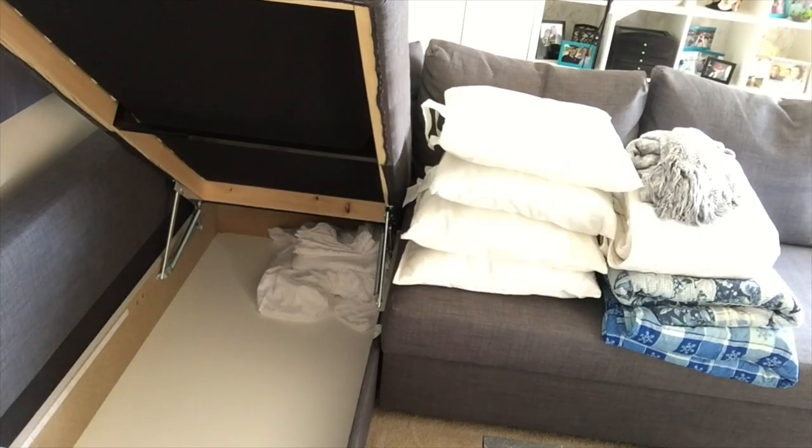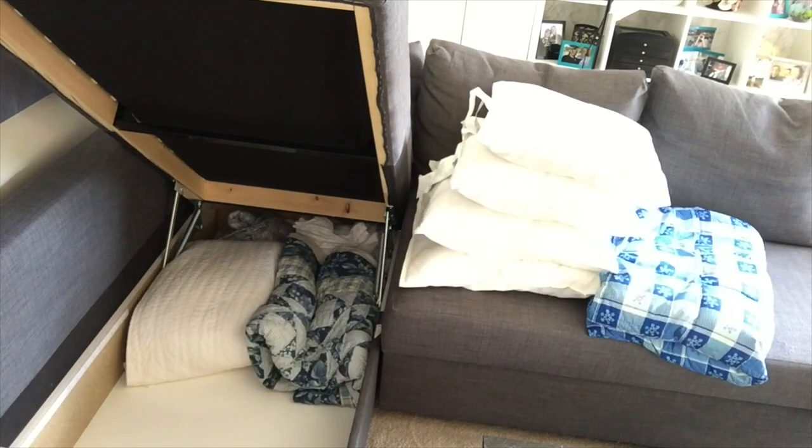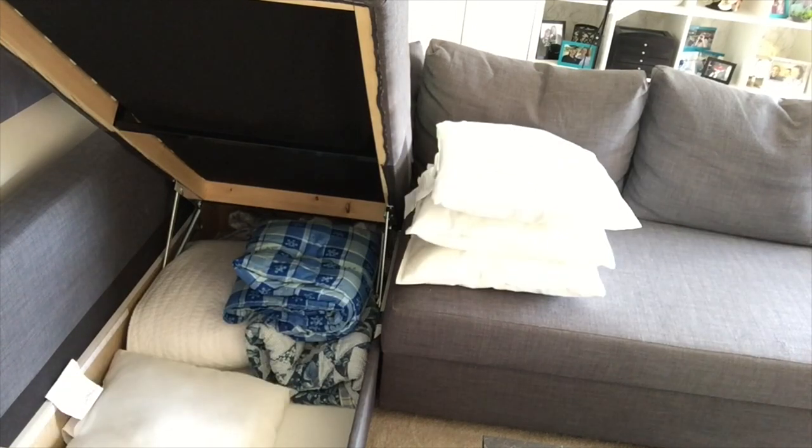Now you really get to see how much storage you can put in this IKEA couch, and it is definitely the best thing I could have bought for this studio apartment.